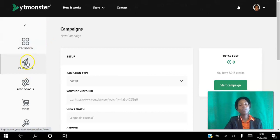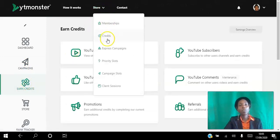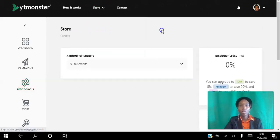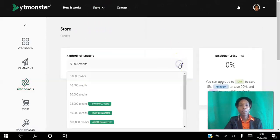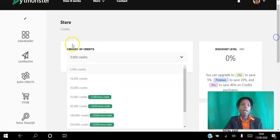So decide whether you want to earn credits or purchase them. If you decide to earn them, click the Earn button. If you decide to purchase them, go to the Store and buy credits there. You can purchase 5,000 credits for five dollars, or choose whatever package you want.